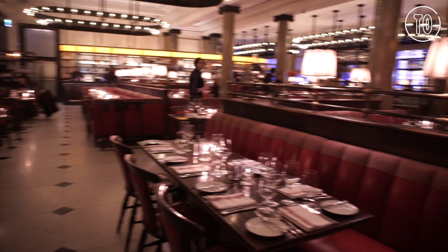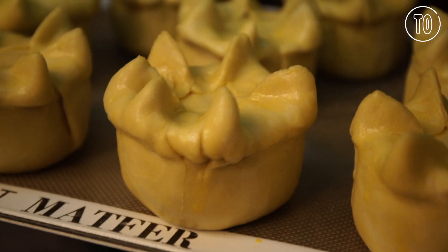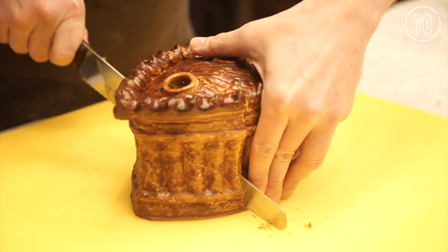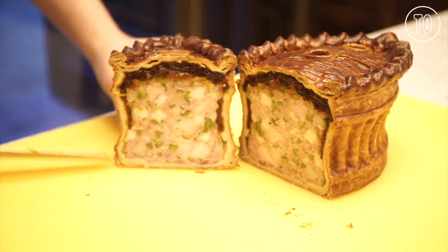It's a very busy restaurant here. We quite often get large tables, say eight, nine people, and they all order pies. So we do have people come here and kind of make the trip just for our savoury pastry work.